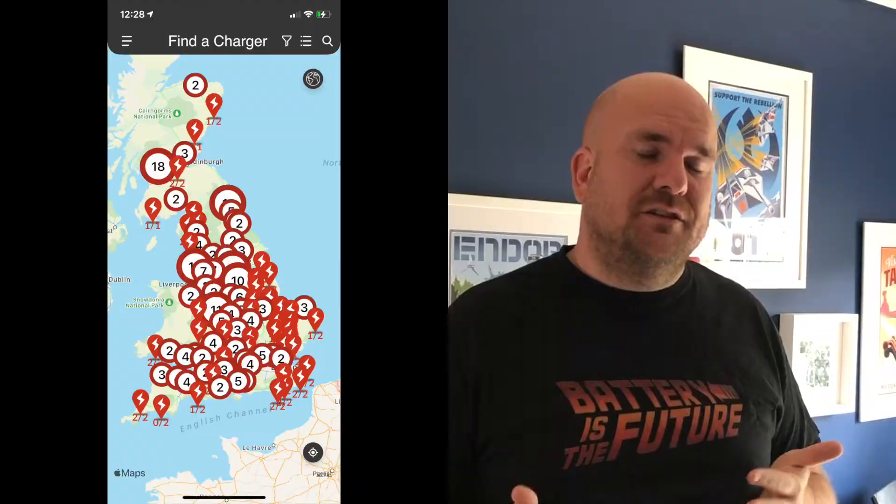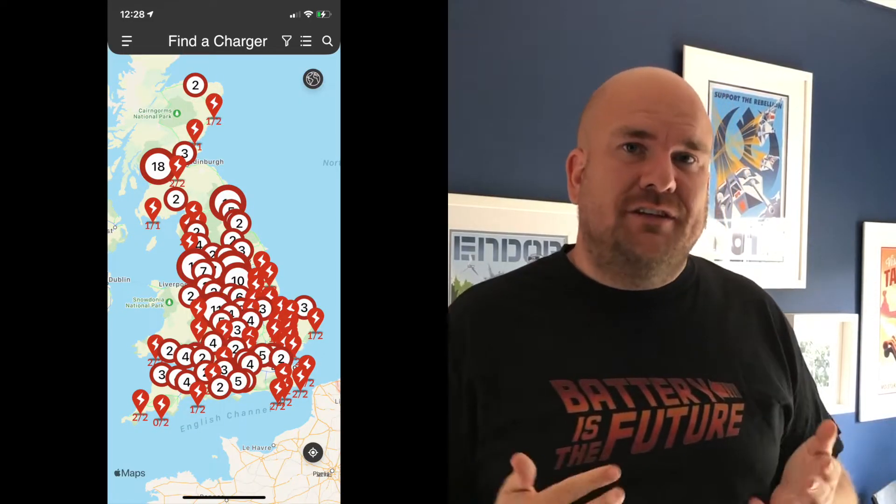I've been a massive fan of Instavolt for basically all the time that I've had an EV. They're just a really good reliable charger, and them and Osprey Energy are the two that I always prioritize in A Better Route Planner or Zapmap when I'm doing my planning on a long journey.